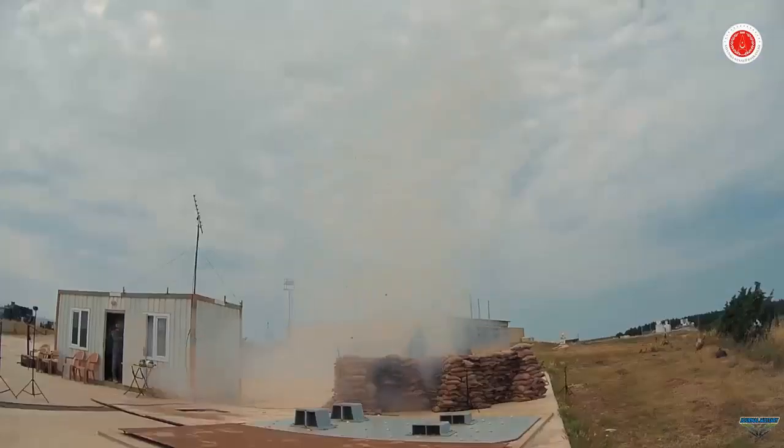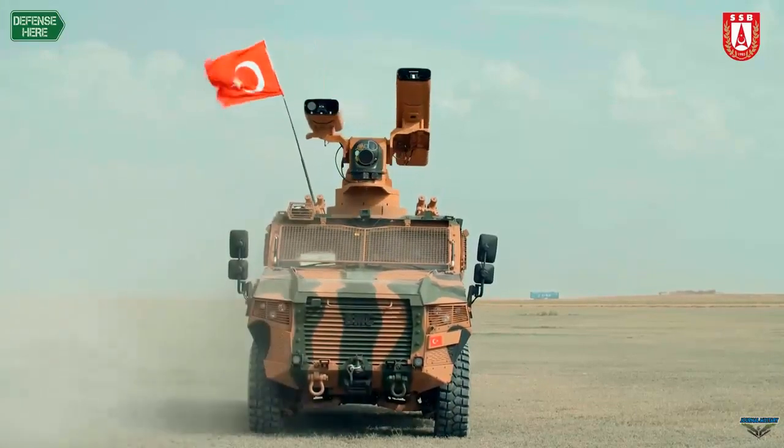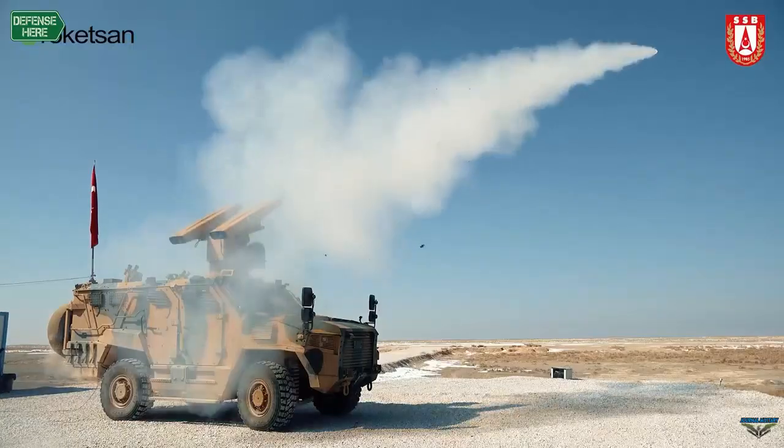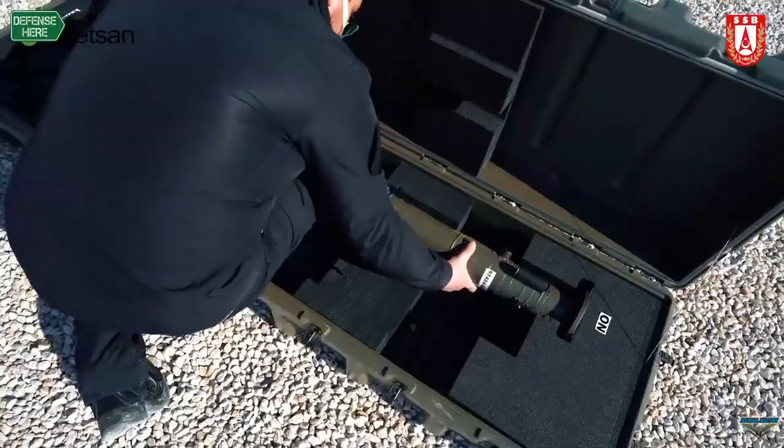In this context, our activities on air defense systems continue under the coordination of the presidency of defense industries. This includes the new trench air defense system with increased range and the blocks we're working on.